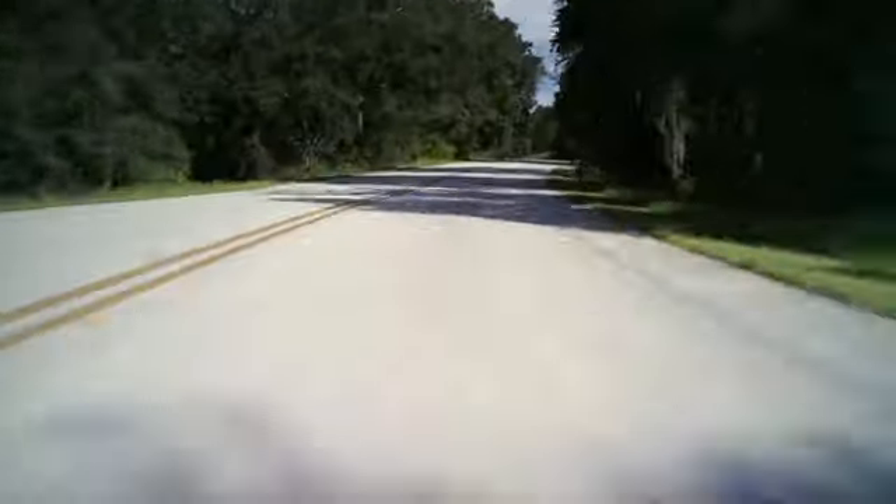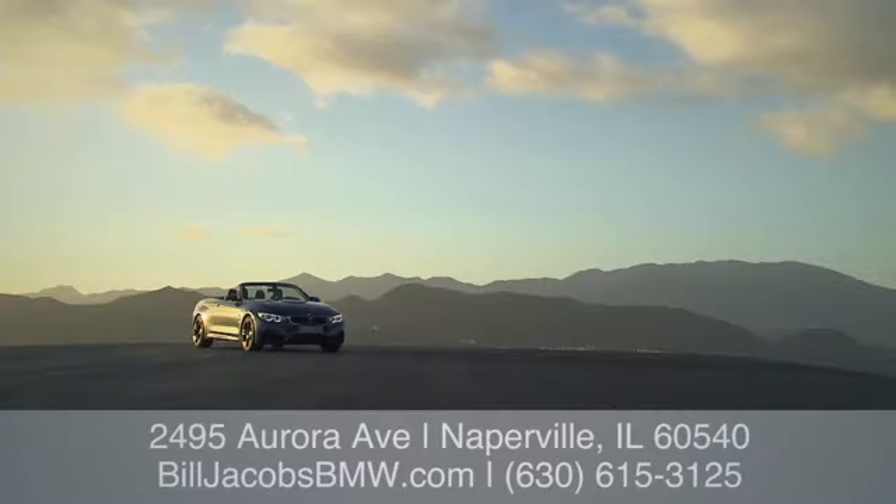Welcome to Bill Jacobs BMW. Call, click or stop in today. We're conveniently located at 2495 Aurora Avenue in Naperville, Illinois.